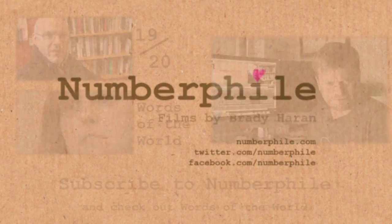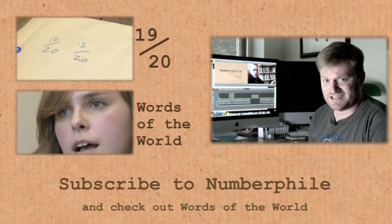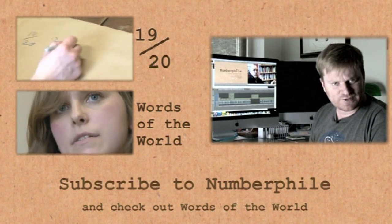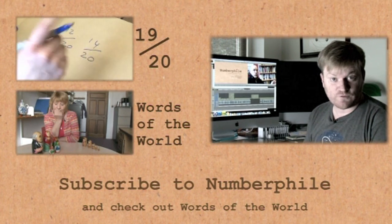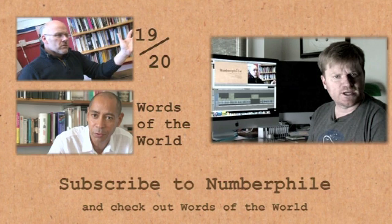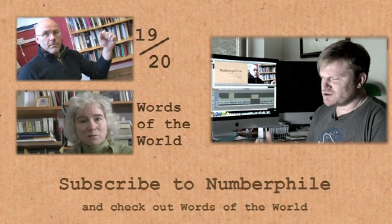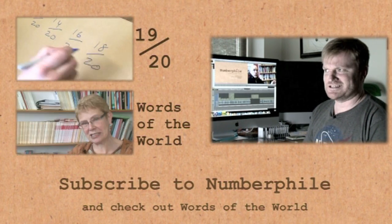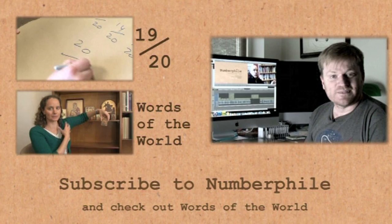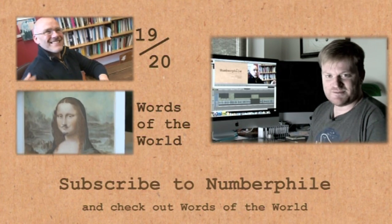If you'd like to hear a bit more about French numbers, including why it's impossible to score 20 out of 20 in France, check out another video we've got here on Numberphile. Or if you'd like to hear more about languages in general, check out another channel called Words of the World — it's got all sorts of fascinating videos about things like California, biscuit, or vodka. There are loads of videos on there already and new ones going up every week, so maybe subscribe.